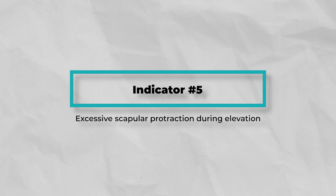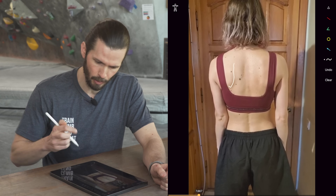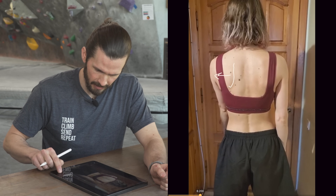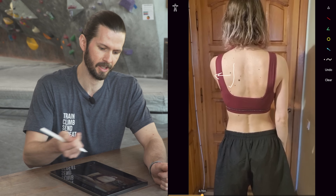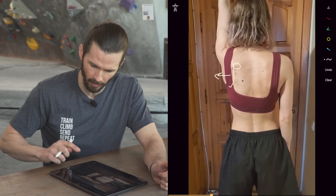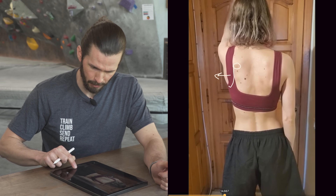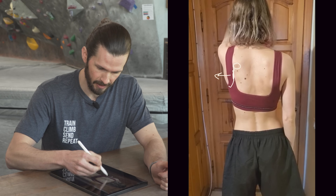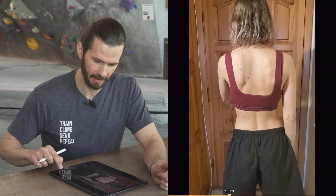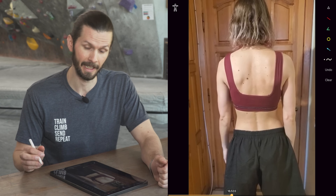Number five: excessive scapular protraction during elevation. We can see the inferior angle and the medial border, and the scapula immediately protracts excessively the moment the arm is raised — it kind of disappears at that point. As it comes back down, it's quite protracted still, and then all of a sudden it shifts back in. Because it was so far protracted, it had to make up a lot of space at the end and really retract sharply.